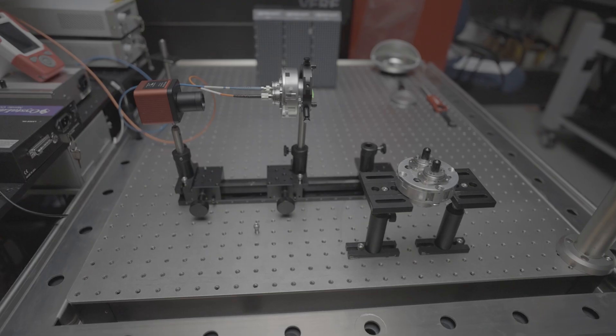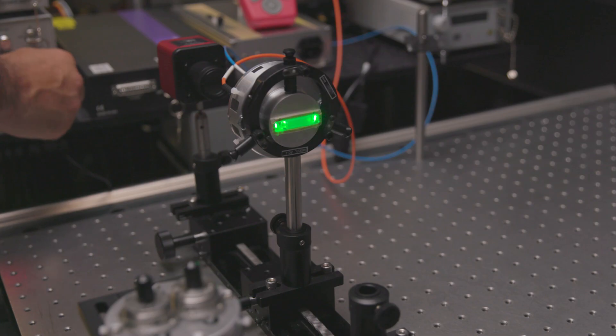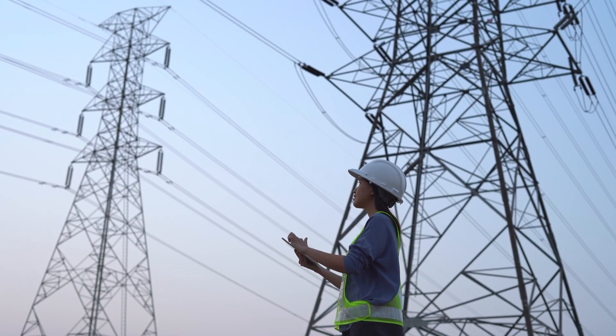The small size of the crystal and the laser setup allows for remote placement, minimizing disruption to the electric field being measured.